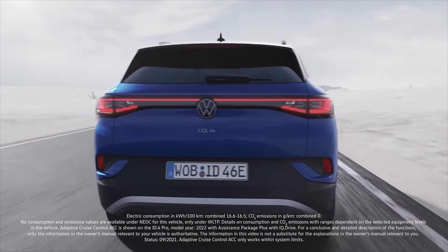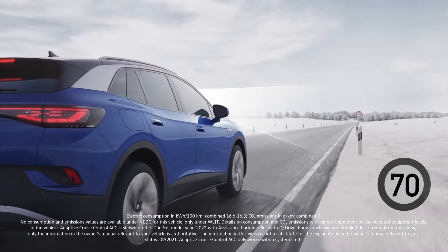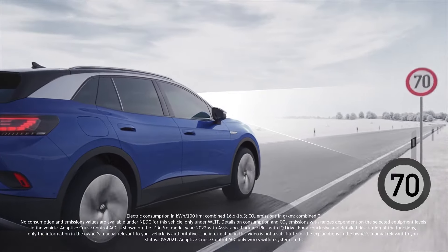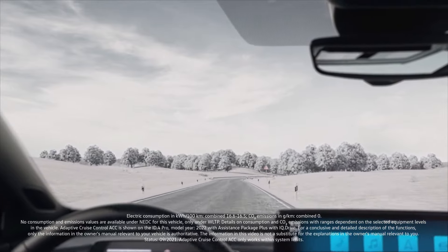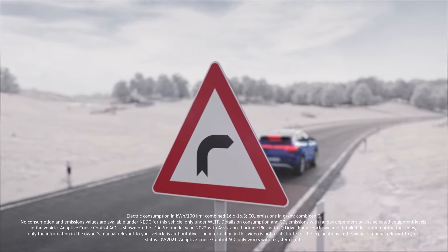Using the camera and the navigation system, your Volkswagen is able to recognize traffic signs, enabling ACC to adjust the vehicle speed in advance. Based on route data, ACC can also recognize bends, intersections and roundabouts.